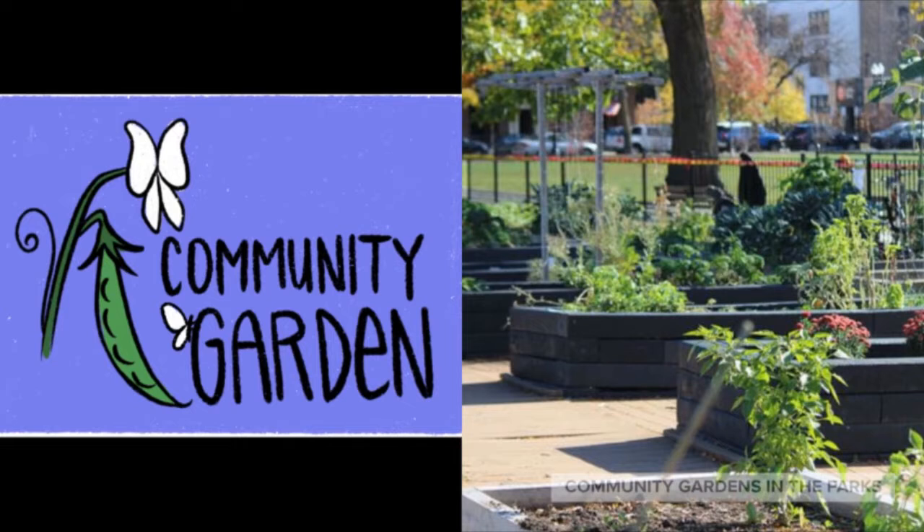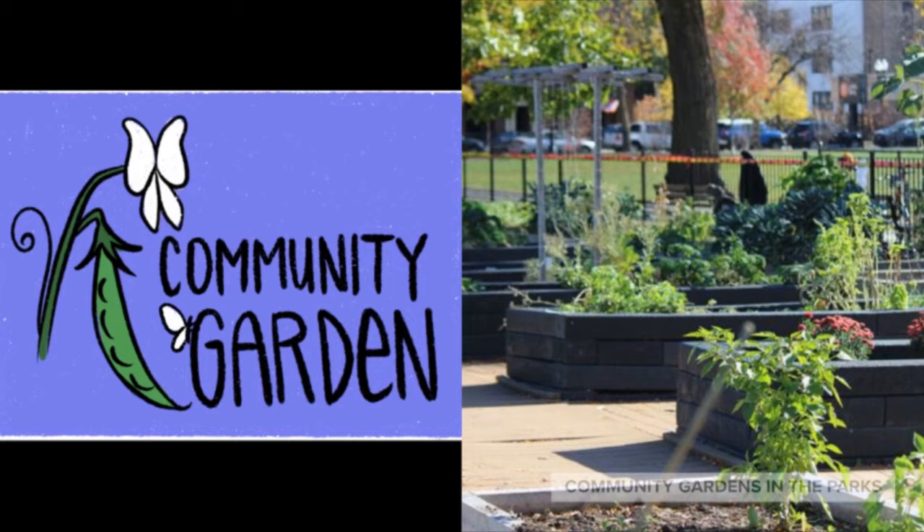Hi, this is Brienne and I work with the gardening program at Chicago Park District. Today I'm going to look for beneficial insects and pests in our community garden in the park.